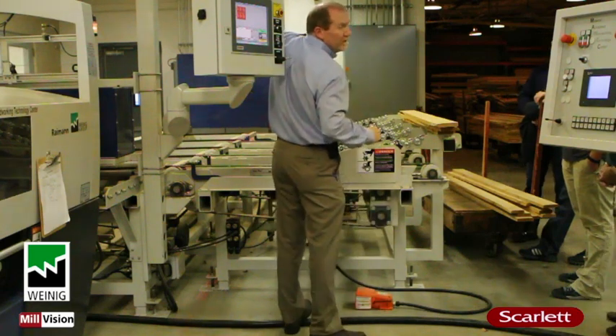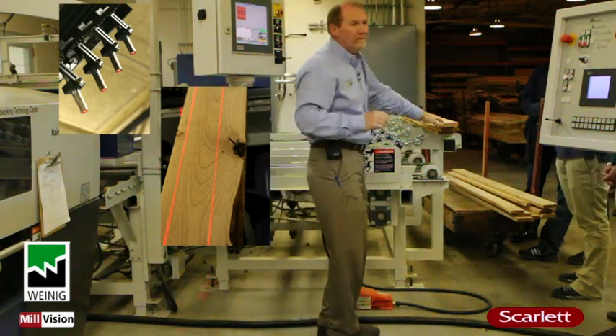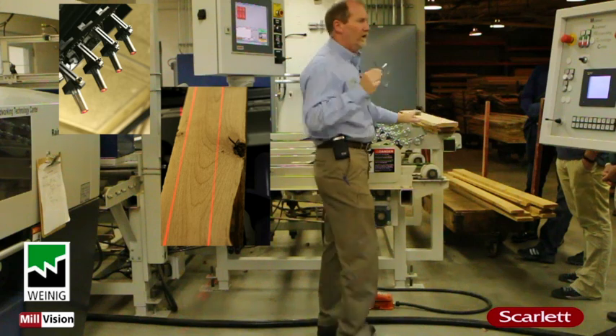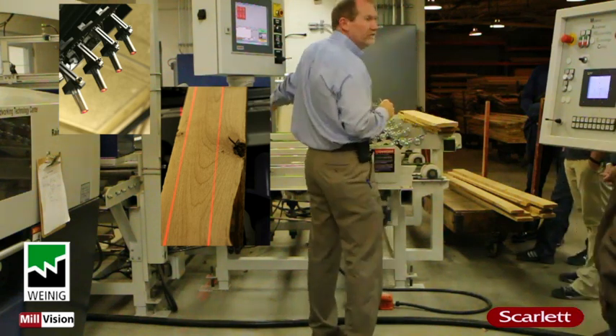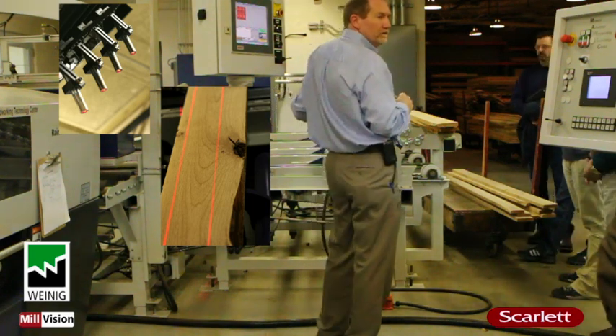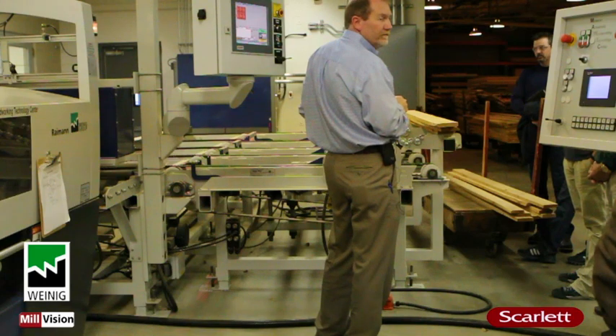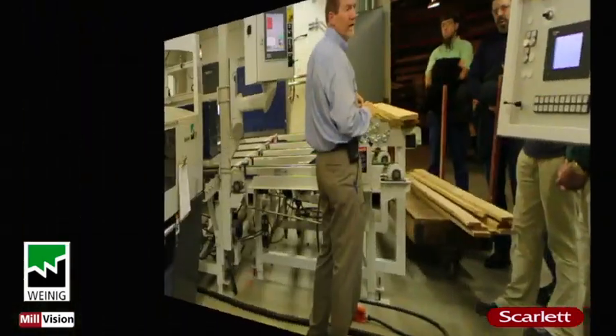The laser lights up here above this — that's what shows you the solution onto the board based on what you told it to cut. All the operator is doing is looking to see if that solution is falling on a bad knot; then he can choose solution number two, and it'll actually go to solution number two, and then he says okay, run that one. That's all he has to do — just look for that.